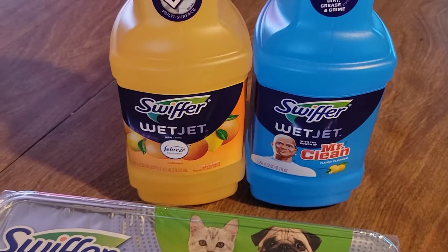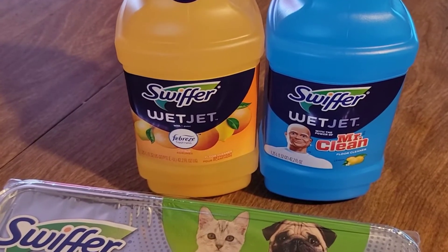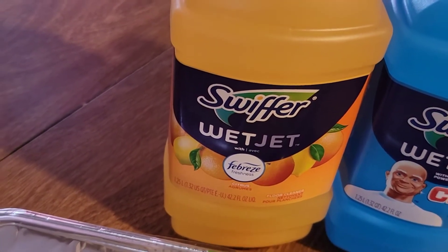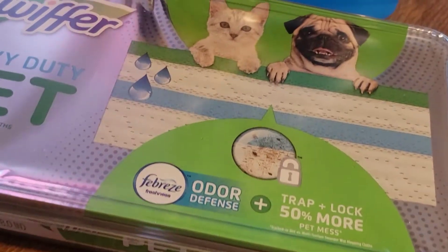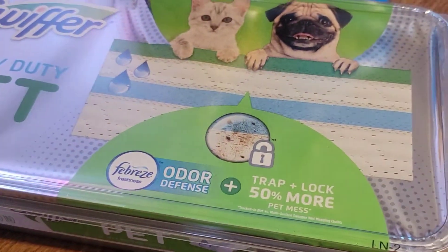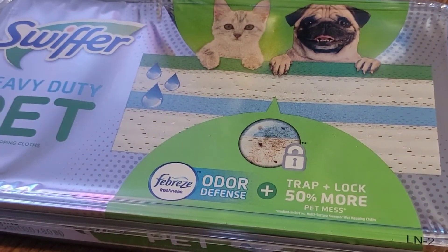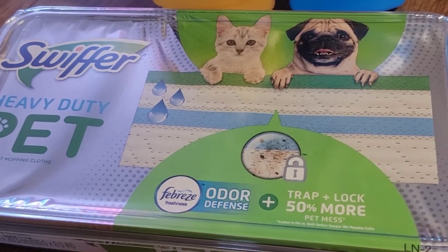And also I picked up two bottles of Swiffer Wet Jet solution. One is the blue version with Mr. Clean and this one is with the Febreze. I already really like big scents. And also I picked up this Swiffer heavy duty pet pants for a dry sweep around the house. I always get the original ones — this is the first time getting the pet version.